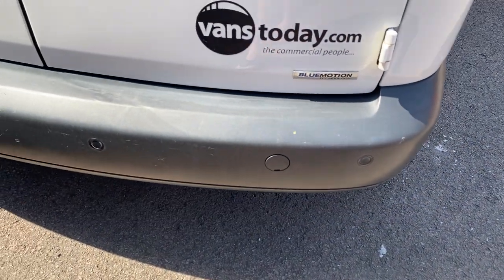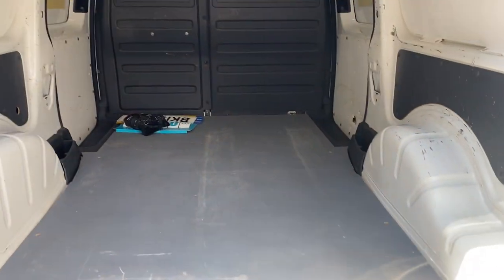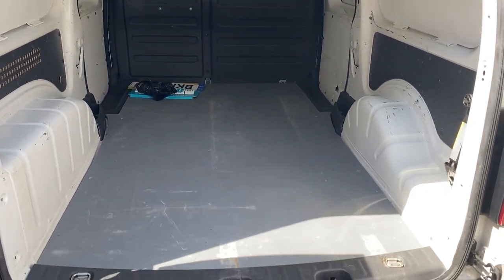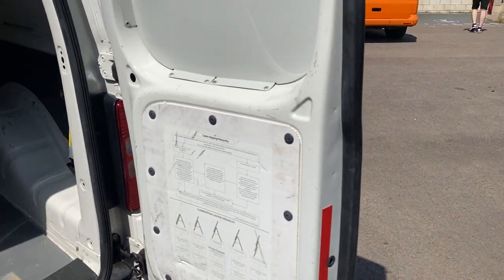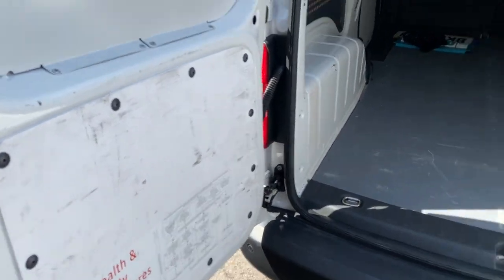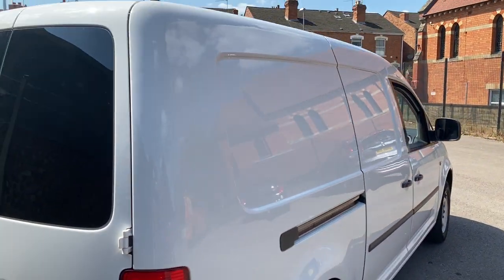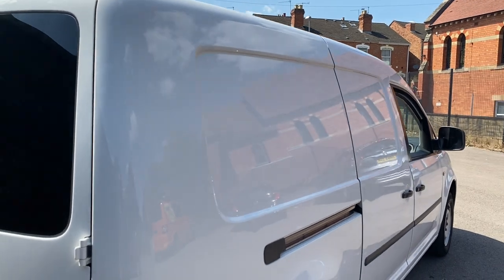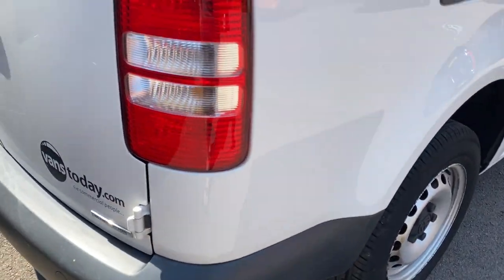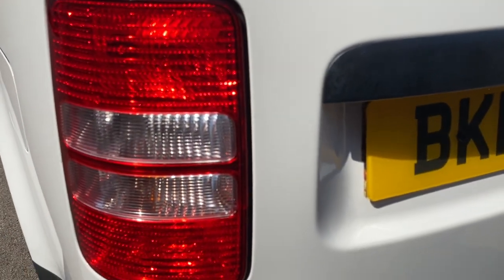Your rear bumper has a little scuff and some loading marks — nothing major, but it is there. You do have reverse parking sensors. Opening up the vehicle — being a Maxi model it's the long wheelbase with twin side loading doors as well. Interior of your doors — not bad. You've got security shields over your rear windows on each side of the van. We sell a lot of these Sky vans; they represent great value for money for the specification you get. Rear light units both driver and passenger side are all good.